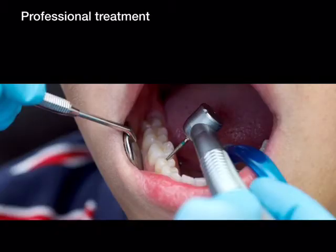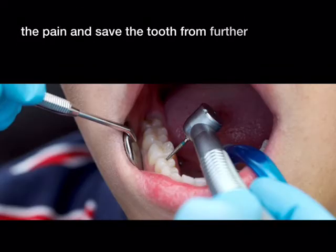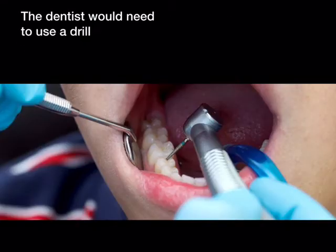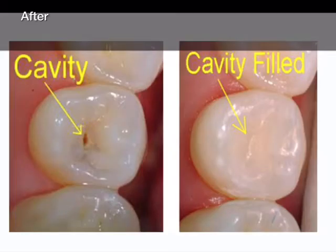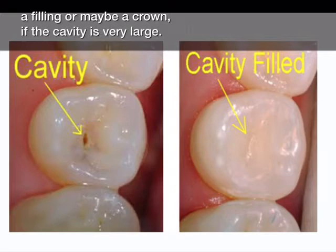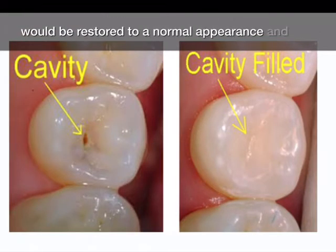Professional treatment is the only option to permanently ease the pain and save the tooth from further decay. The dentist would need to use a drill to remove the bacteria and decay within the tooth. After the tooth is cleaned up, the hole would need a filling or maybe a crown if the cavity is very large. With that, the tooth would be restored to a normal appearance and function.